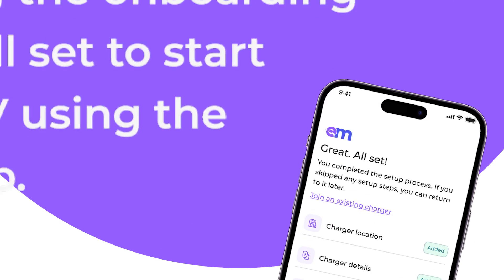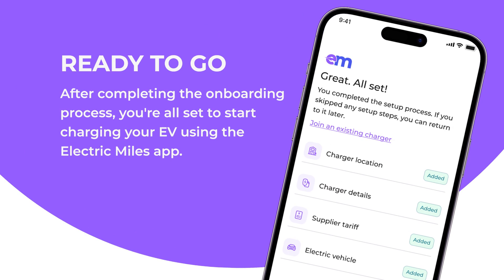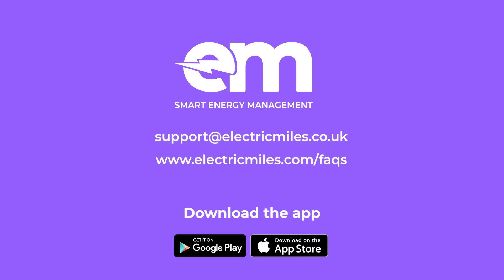After completing the onboarding process, you're all set to start charging your EV using the Electric Miles app. Feel free to contact our support team, or alternatively, consult our FAQs for quick solutions.